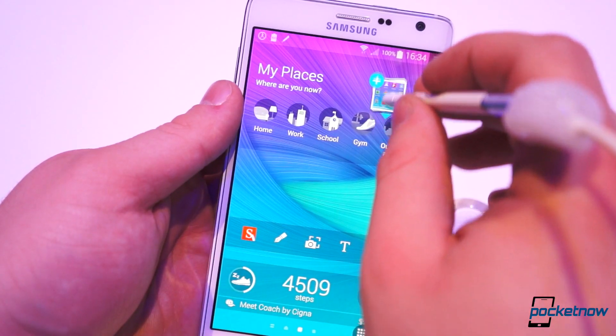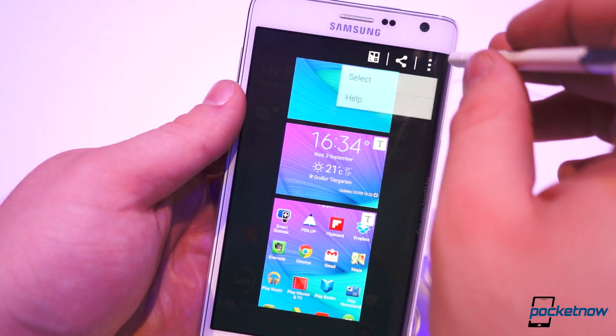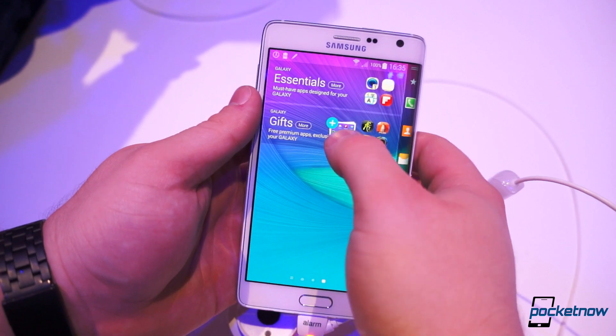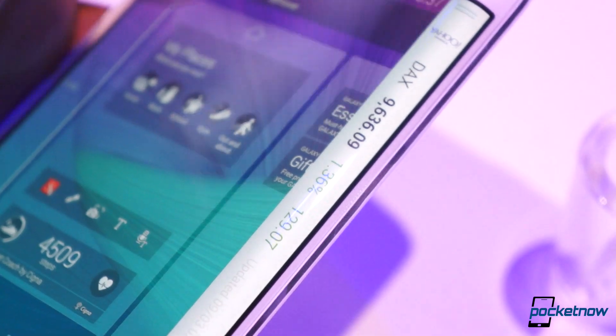And of course, being a Galaxy Note, this thing does come with an S Pen and all of the new S Pen features like Smart Select, which we found to be very helpful. It also has the new multi-window feature, and much more — especially considering the curved display and what other features it will bring in the future.